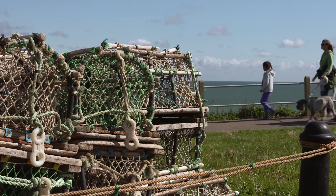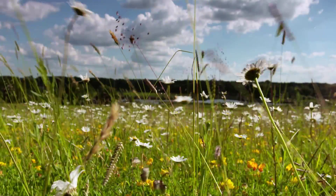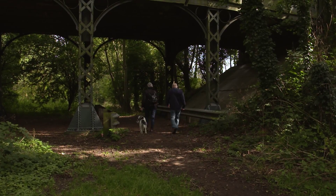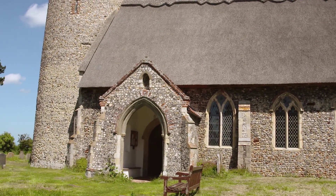Why not start your stay with a walk? The area is hugely popular for dog walkers and visitors will be inspired by the coastline and rolling countryside. The 22-mile Paston Way is accessible by public transport and passes through the beautiful Poppyland area of North East Norfolk.